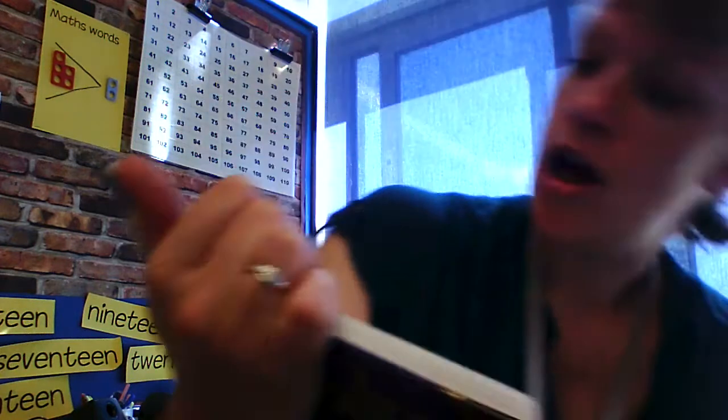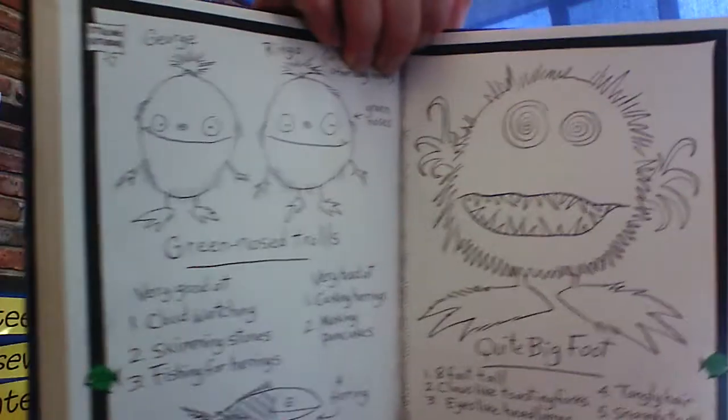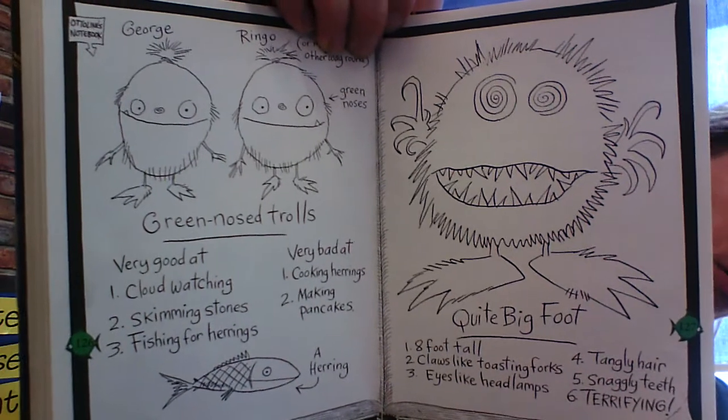The other picture is of Quite Big Foot: one, eight foot tall; two, claws like toasting forks; three, eyes like headlamps; four, tangly hair; five, snaggly teeth; six, terrifying. And there he is. And there they all are.